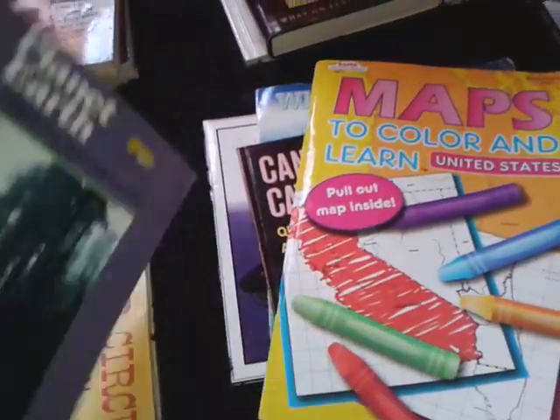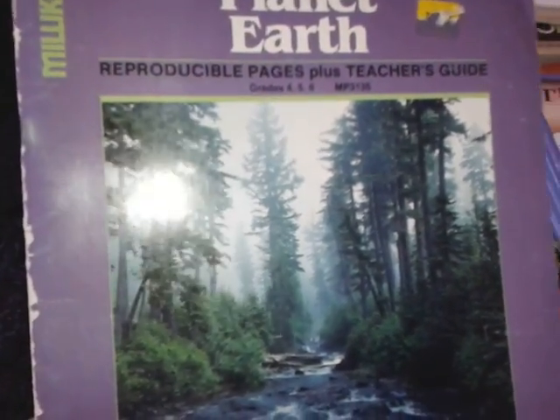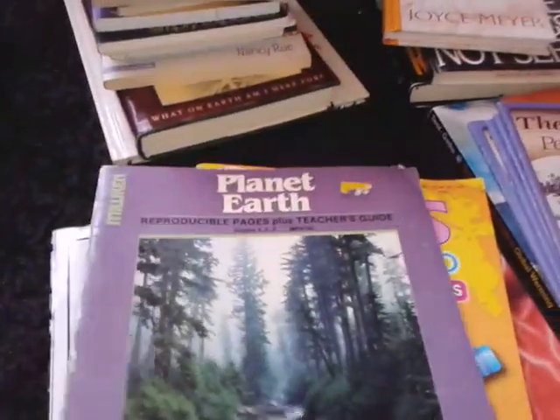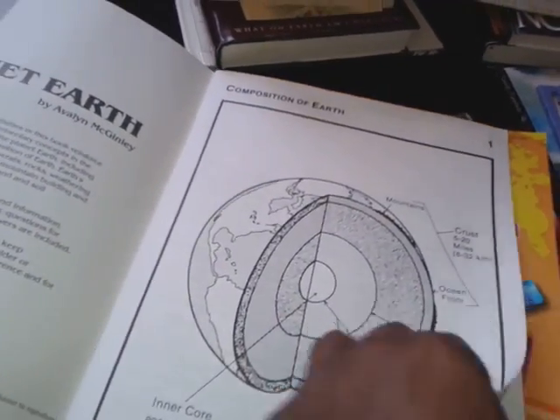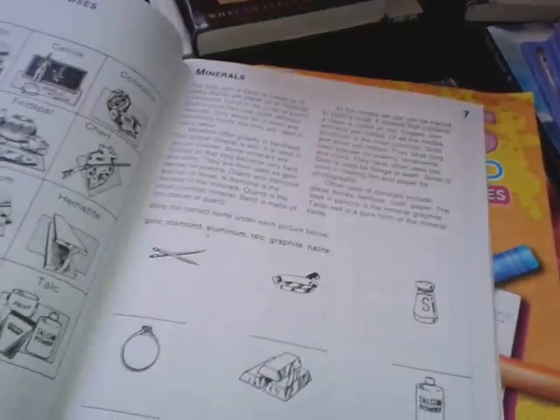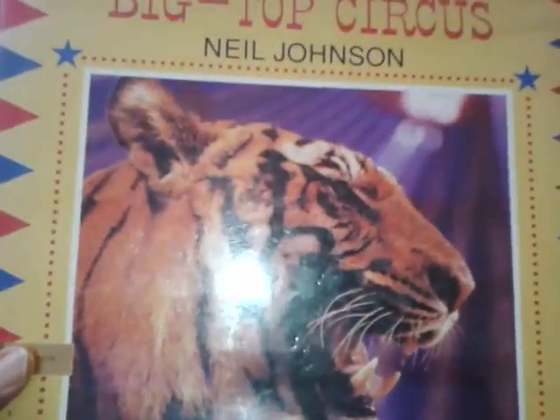Here's a book about Planet Earth — reproducible pages plus teacher's guide. This is for grades 4, 5, and 6, and I thought this would be great for when we begin to study Planet Earth. Here is a book that I thought was fun: Big Top Circus.